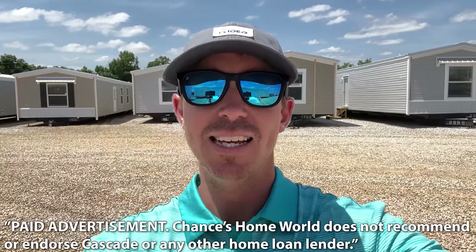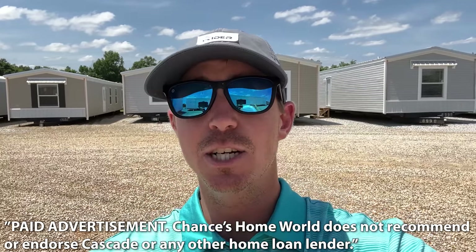Today's video is sponsored by Cascade Financial. Cascade has specialized in manufactured home loans since 1999. So whether you're looking to finance the home only or both the land and home together, Cascade has the right program for you.